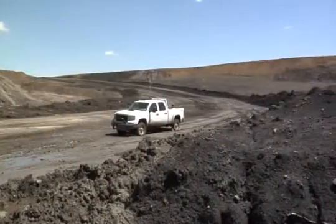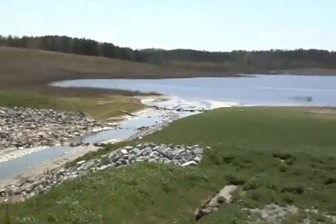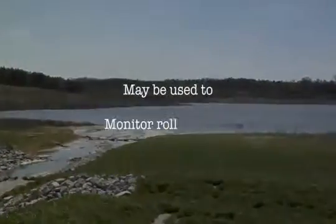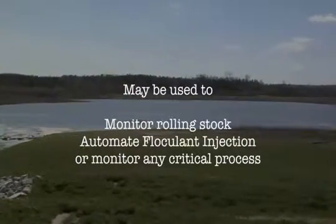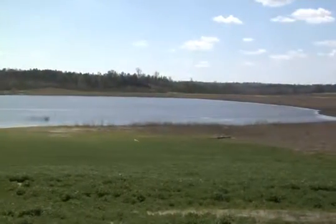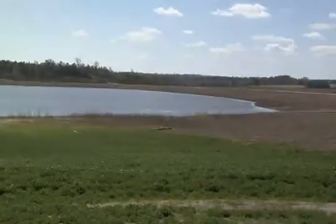The future potential of this system is tremendous because additional RTUs can easily be added for uses such as collecting data from and monitoring the position of the rolling stock, automating the injection of flocking material in sediment ponds, or any other critical process. SCADA is a smart choice with a quick return on investment to efficiently and cost-effectively maximize resources, time, and profitability.